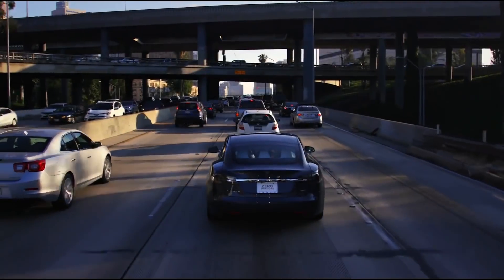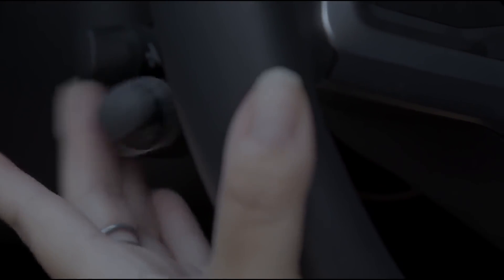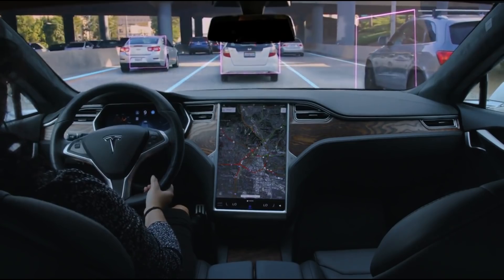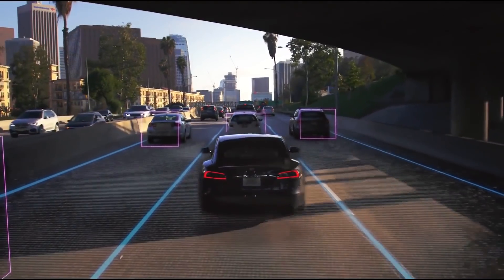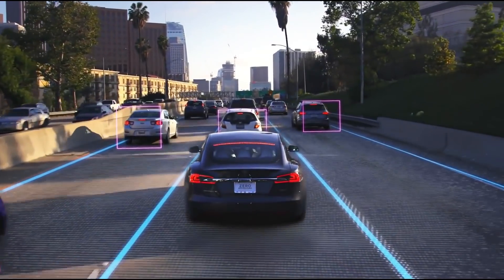In October of 2016, Tesla launched Hardware 2.0. Tesla started to use the term Enhanced Autopilot to refer to the Hardware 2 capabilities that were not available in Hardware Version 1. They also stated that all new vehicles as of that time came with all the necessary sensing and computer hardware for future full self-driving.